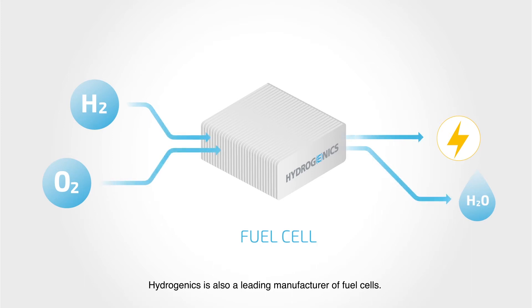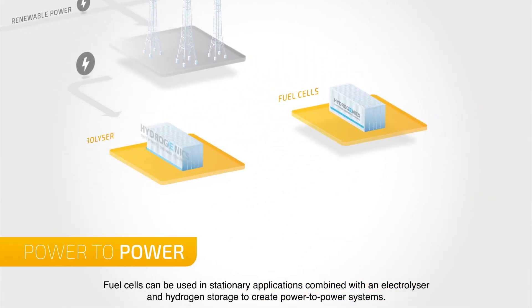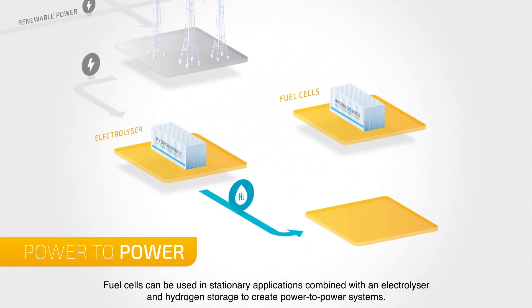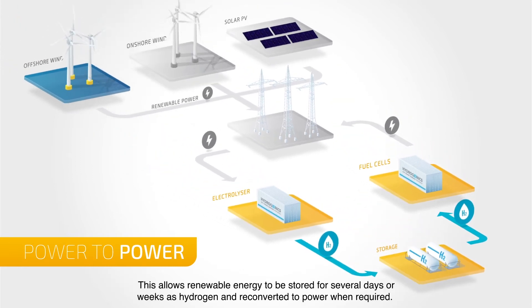Hydrogenics is also a leading manufacturer of fuel cells. Fuel cells can be used in stationary applications combined with an electrolyzer and hydrogen storage to create power-to-power systems. This allows renewable energy to be stored for several days or weeks as hydrogen and reconverted to power when required.